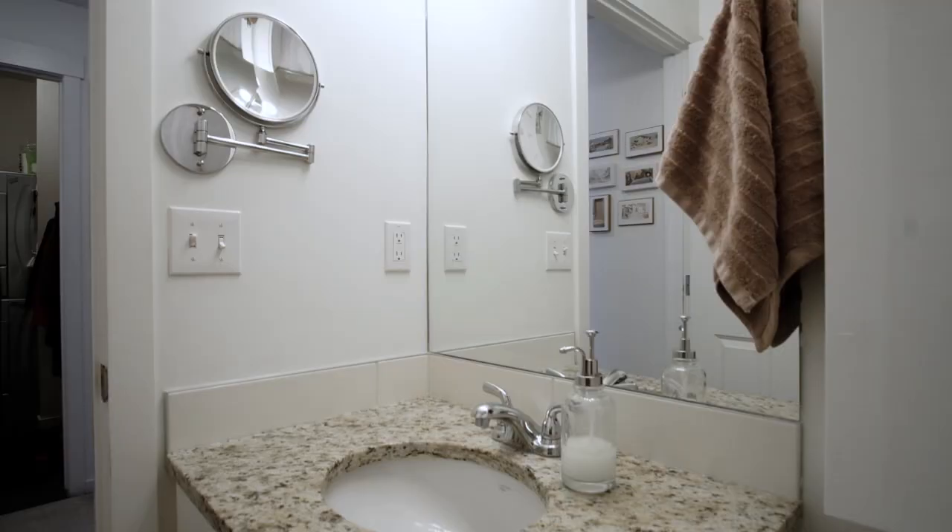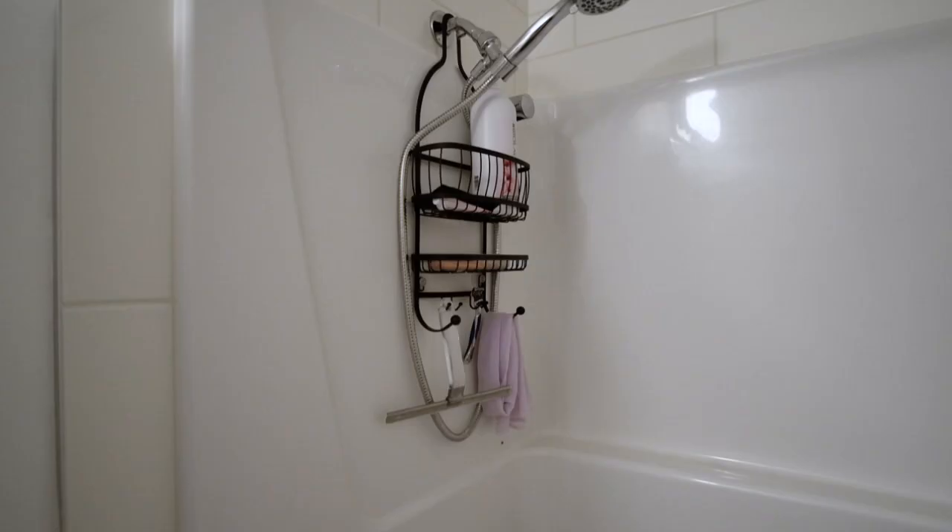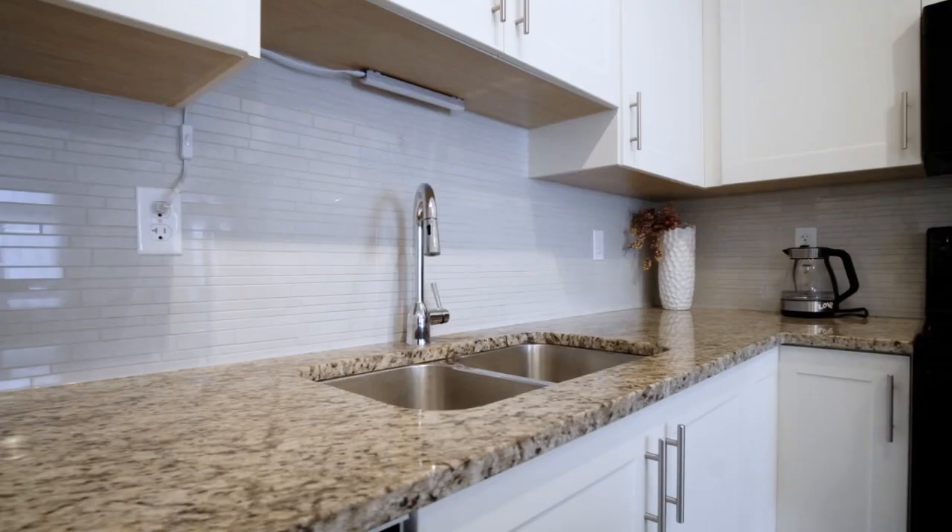In the bathroom there's a brand new toilet, a brand new spigot in the bathtub, and a new shower head. Also in the kitchen there's a brand new faucet as well. You guys are gonna love this place.